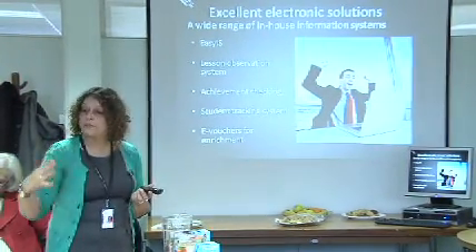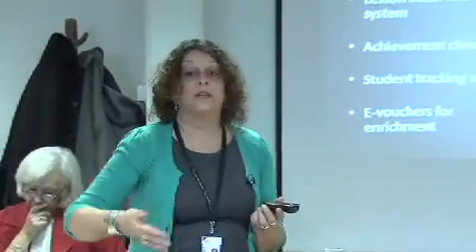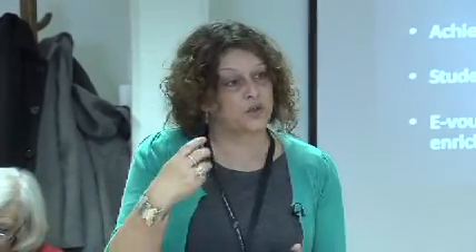We have an achievement checking system which allows us, when students achieve a course, to claim a certificate from an awarding body like EdExcel or City and Guilds. Before we do that, we run a second check so teachers can verify whether the right students achieved. We have a student tracking system that allows us to keep track of where students are on the course — which work they've completed — and that information is then displayed on the VLE to the students so both sides can see it. And finally, we have e-vouchers for enrichment. All students are entitled to enrichment — things like sporting activities — and we have an online system that allows students to order vouchers and attend an event without having to go and see anybody in the college.